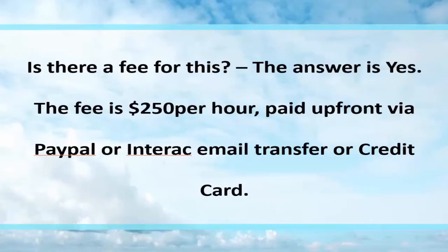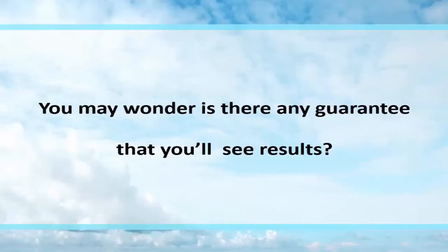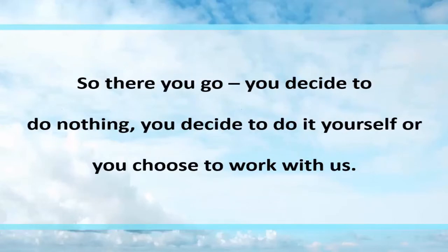Is there a fee for this? Yes there is. The fee is $250 paid up front via PayPal, Interac email transfer, or credit card. That $250 is credited towards your first website, website videos, or marketing that we do for you. You may wonder — is there any guarantee? Absolutely. If after 90 days you feel your needs were not answered, you received no insights, no internal observations, no real tangible to-do's or must-do's — request your money back. We'll gladly refund the $250, no problem.